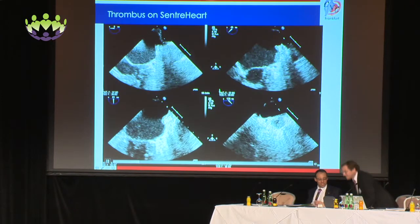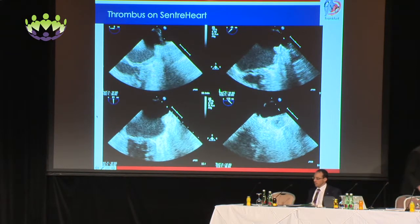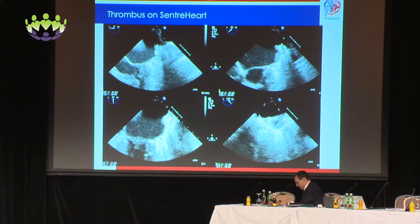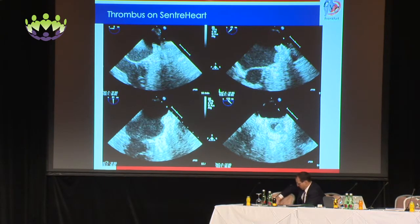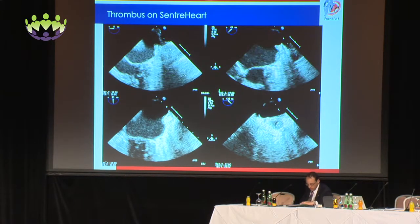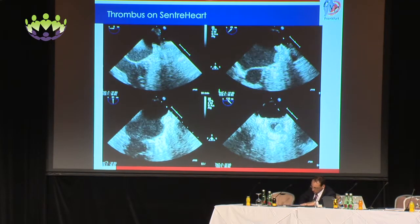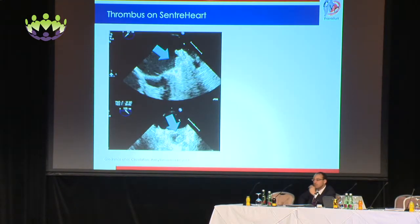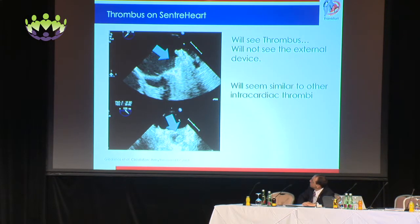Next, what you're actually seeing here is a thrombus on the SentreHEART Lariat device. As you've seen from previous presentations, this epicardial ligation device does not relieve anything endocardially. Therefore, the thrombus looks like it's sitting just as any other left atrial thrombus would sit. You don't see the external device, and it will seem similar to other intracardiac thrombi.